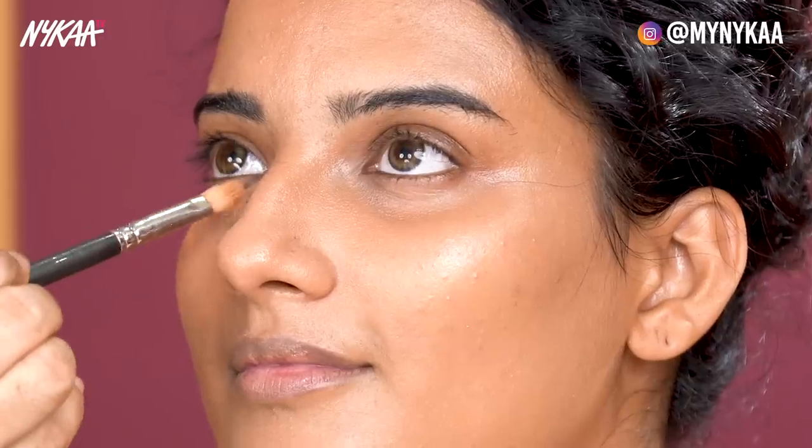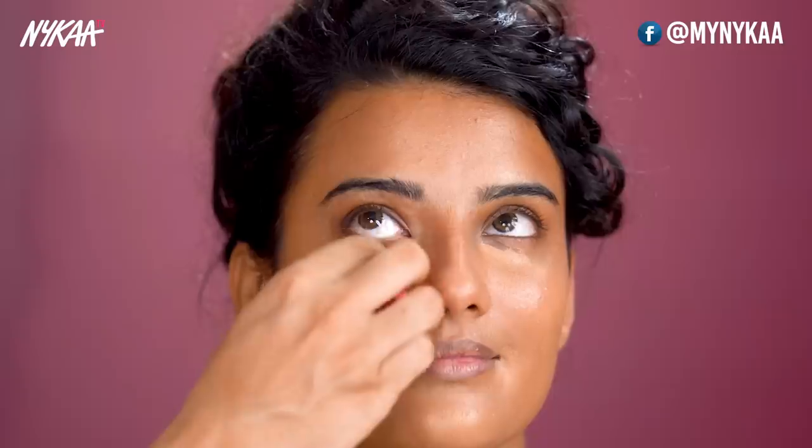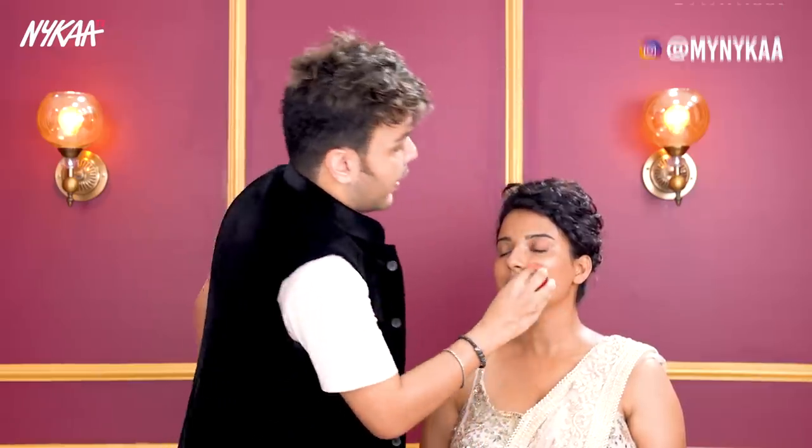Now it's time for the concealer. I'm going to use the same Nika product for the under eyes as a concealer. Look at what coverage this product gives!